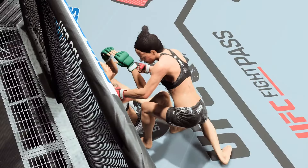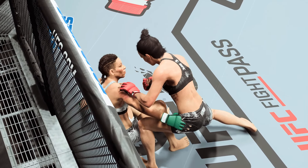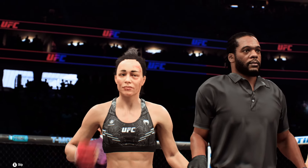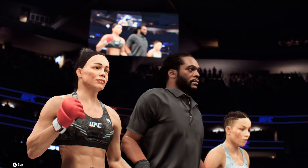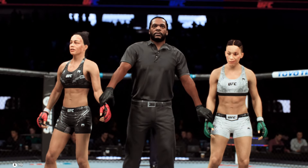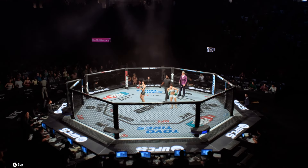We now go inside the octagon. Bruce Buffer has the official decision. Ladies and gentlemen, referee Herb Dean called a stop to this contest at two minutes, 20 seconds of round number three. Declaring the winner by knockout — Petera! You see the raw emotions and happiness out of her and her corner. What a result here tonight as she gets it done by knockout.